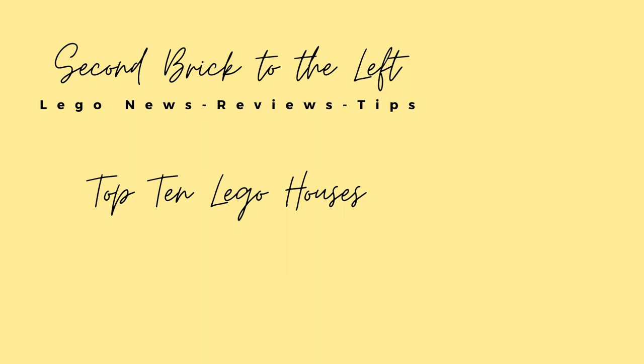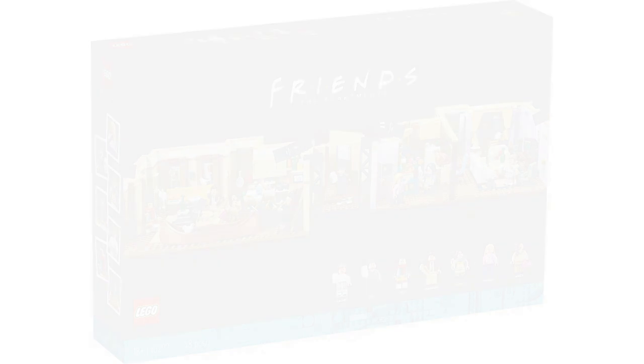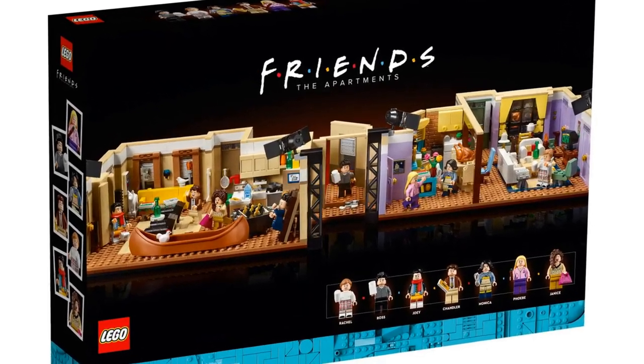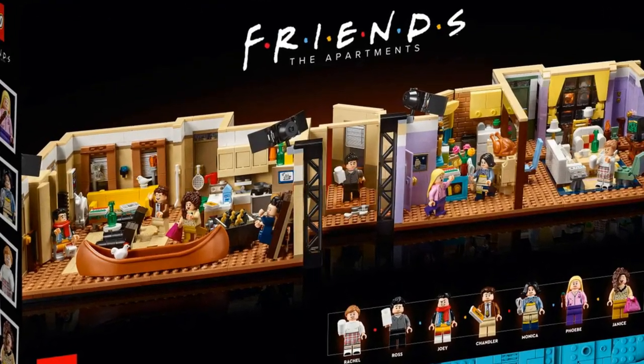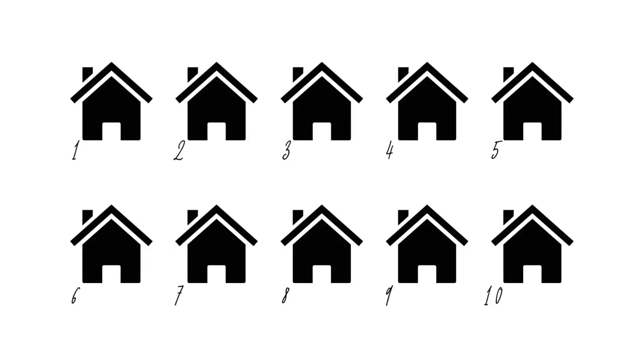Hello everyone, welcome to Second Brick to the Left, where we talk about LEGO set news, reviews, and tips. Before we dive in, please be sure to hit the subscribe button so you don't miss out on future videos. This is my top 10 list of houses from movies and TV shows that I think LEGO have done the best job on. I focused more on houses as opposed to apartments — I was very tempted to include things like the Friends apartment, but a lot of the sitcom apartment sets have internal details and nothing really on the outside.